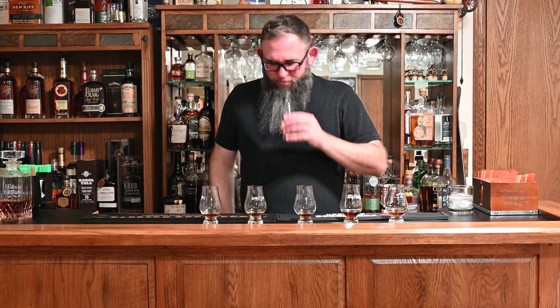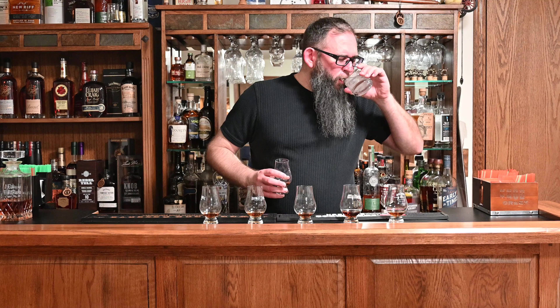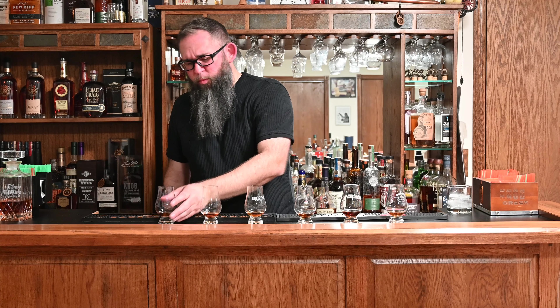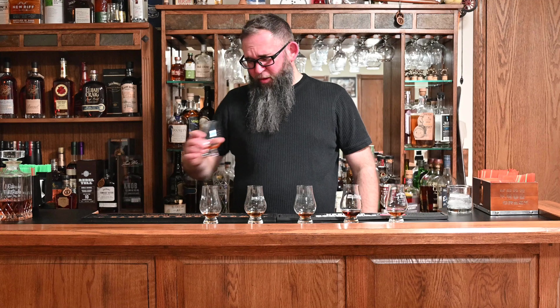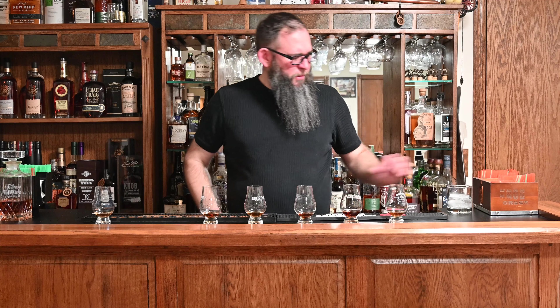Number six — that's not very good. It combines having a kind of underwhelming nose with also being really thin, and what flavor is there is kind of bad. I was going to say funky, but not like Jamaican funk — more like somebody left something out a little bit too long. That's definitely going to be dead last. I don't think I need to taste that one again. I'm going to go through one more time on the first five and just double-check.